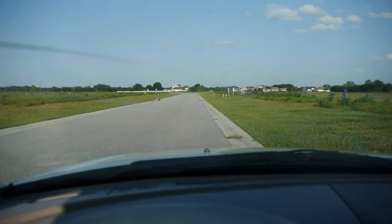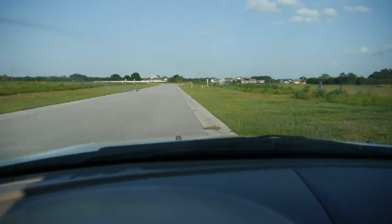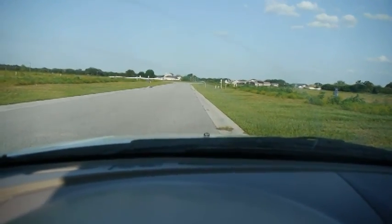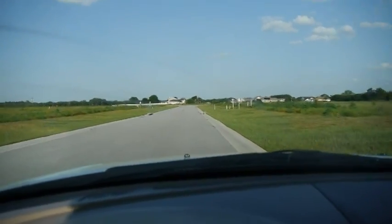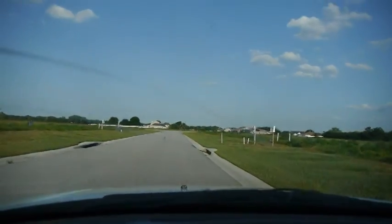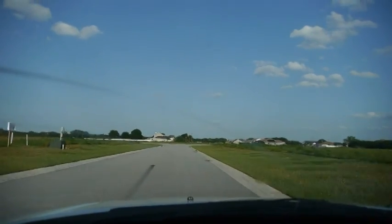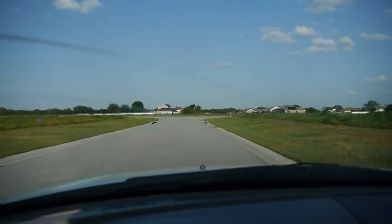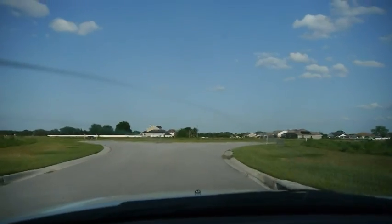I'm sitting right in front of the house, heading in the direction of Knoxville Road toward the end of the street and the cul-de-sac I mentioned. I'll count these as we go along — we've got one house, two, three before we get to the cul-de-sac.